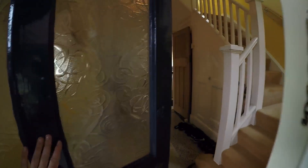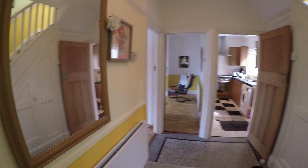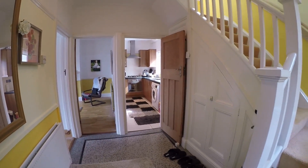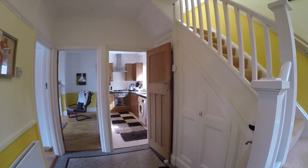We'll enter the property now through the front door and we come into a spacious hallway. From here you have access to all the downstairs rooms as well as the stairs up to the first floor.